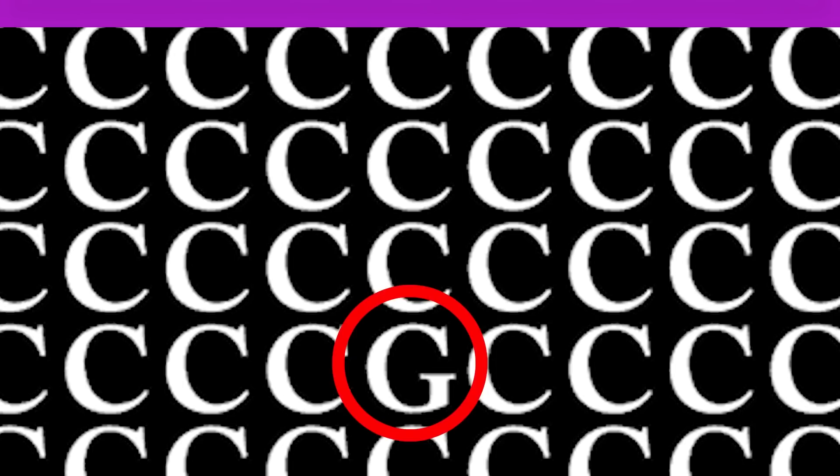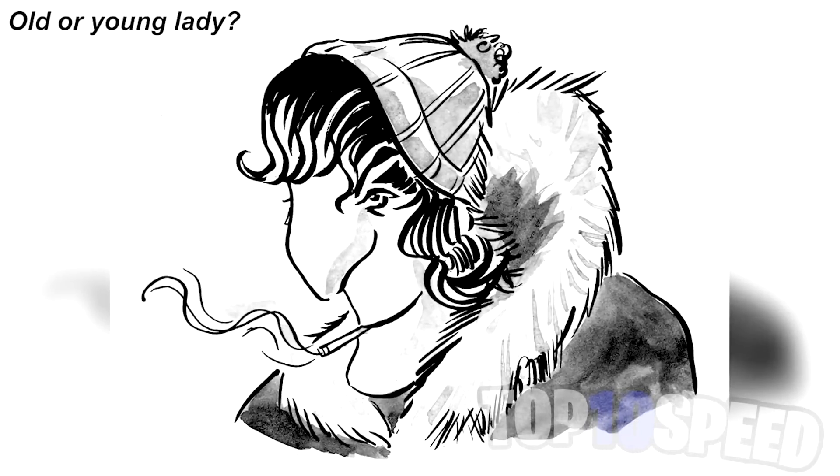We've now got this picture here — it's going to be very interesting because some people see different things when they look at it for the first time. Some people will see a picture of a young lady, and other people will see a picture of an old lady. My question for you is: did you first see the young lady or the old lady, or do you even see both?